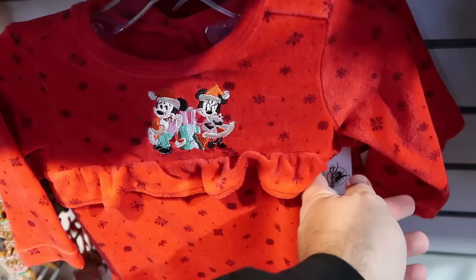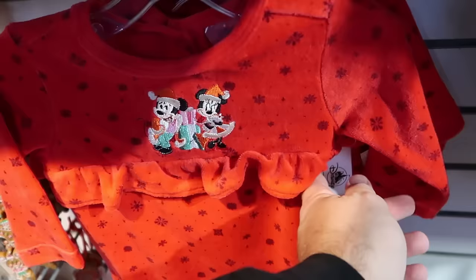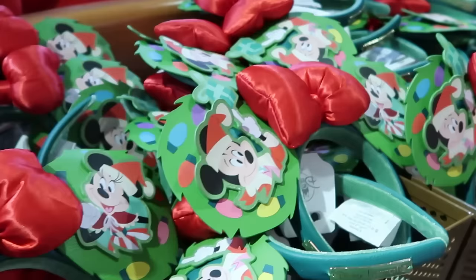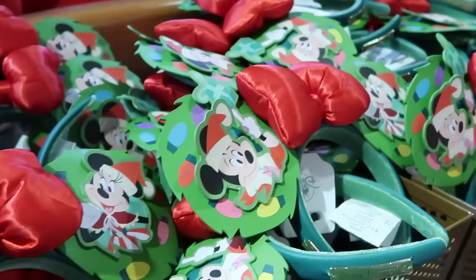Part of the Disney Baby collection is a really adorable pajama set with Mickey and Minnie embroidered on it with lots of snowflakes and frillies — the whole outfit is $8, marked down from $30. They also have a nice new dangly Christmas ornament with a gingerbread man Mickey from Disney's BoardWalk Resort for $8.